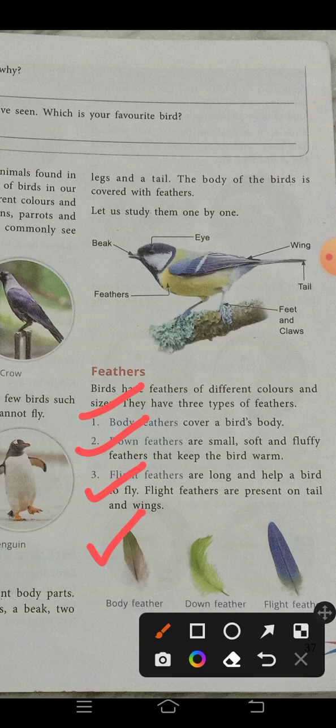Down feathers are small, soft, and fluffy feathers — you can see in the picture they are soft and fluffy compared to the other two types. Their function is to keep the birds warm. The third type is flight feathers — as the name suggests, these feathers help the bird to fly. Flight feathers are long and help birds to fly.